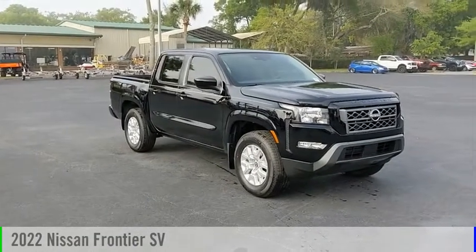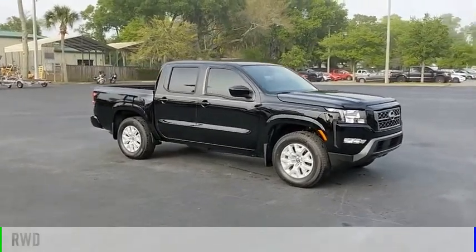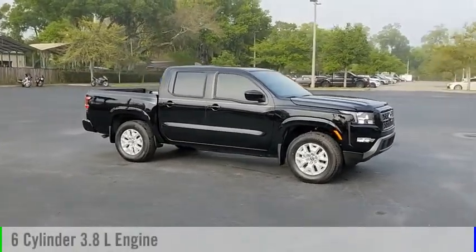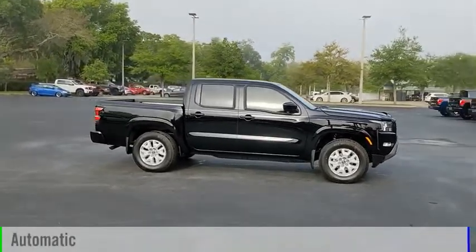We are pleased to show you the 2022 Frontier. This vehicle is powered by a rear-wheel drive, six-cylinder, 3.8-liter engine, and comes with an automatic transmission.